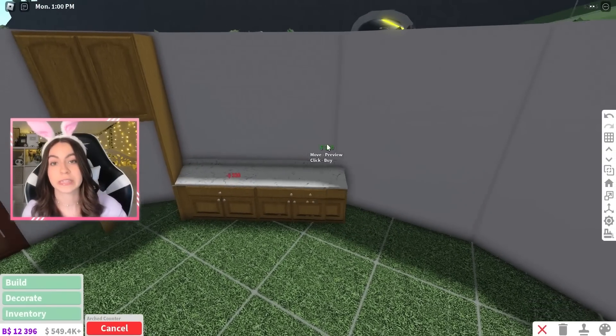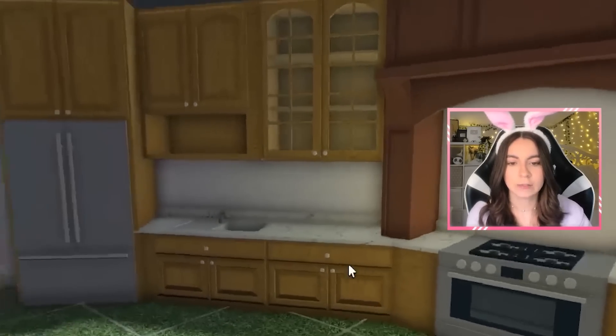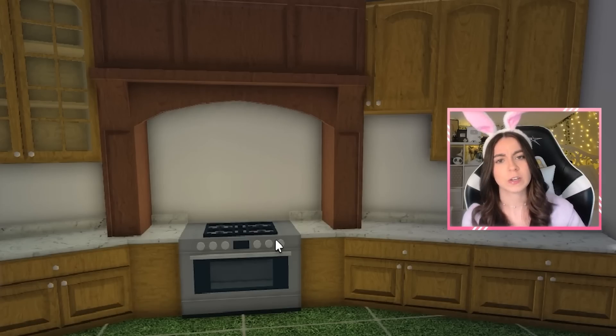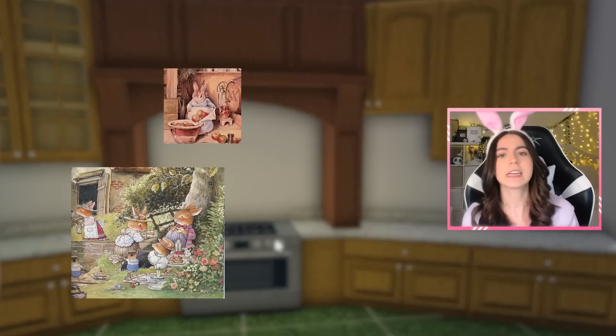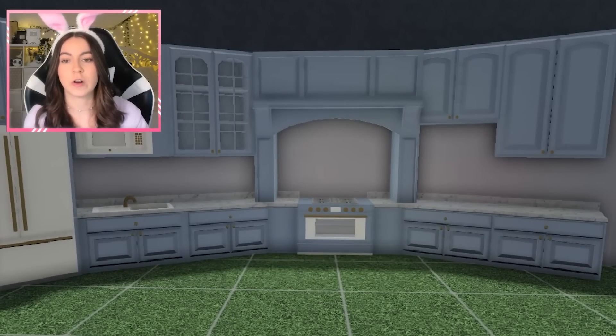We're gonna first start out with the kitchen area. I'm gonna put some counters down right here. So this kitchen is kind of looking old-fashioned, and that's kind of the vibe I'm going for, because when I think of a bunny house, I think of cottagecore for some reason. So this is how the kitchen is looking so far.